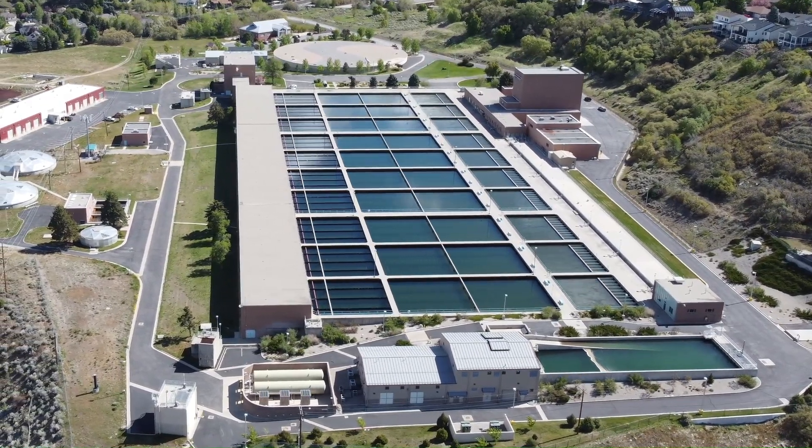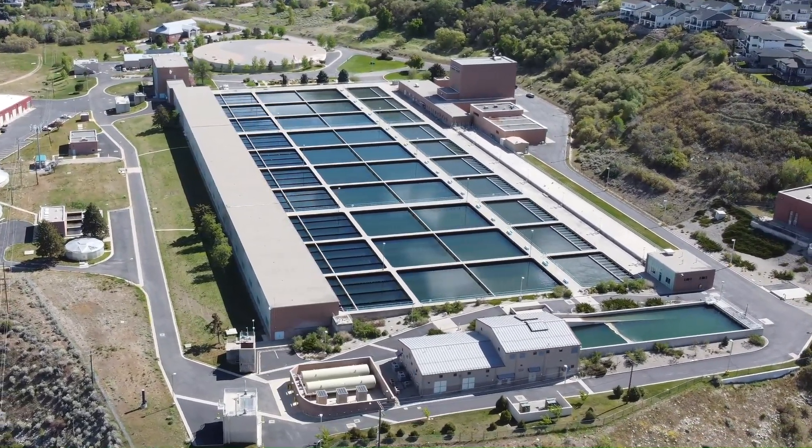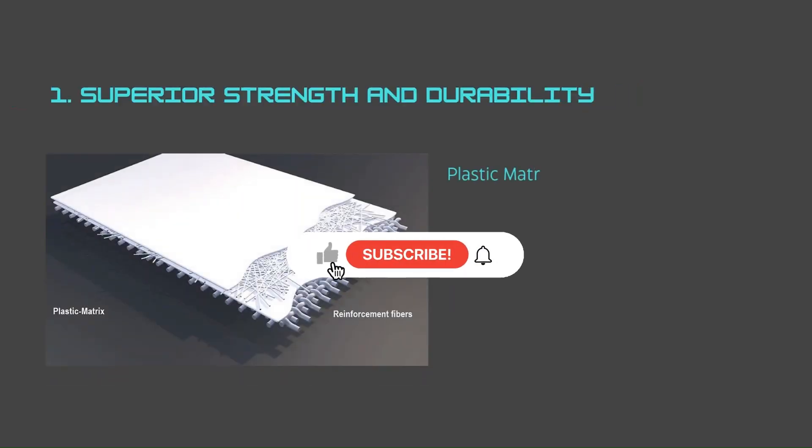Given the existing options of RCC, steel, and PVC water tanks, GRP was developed to offer exceptional performance in the market. Here is why. Number one: superior strength and durability.